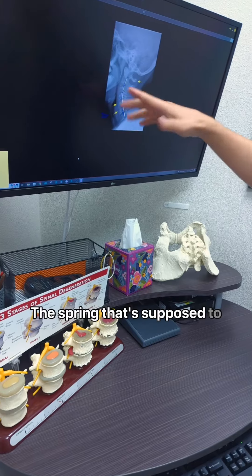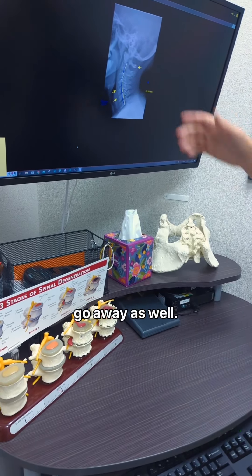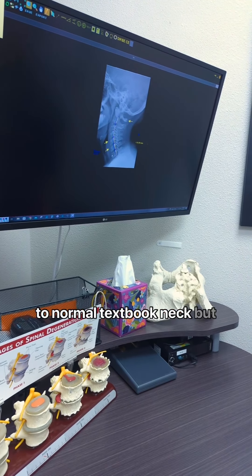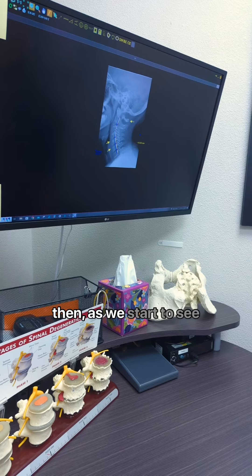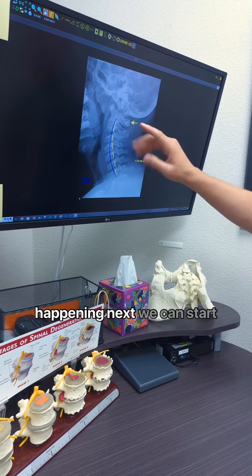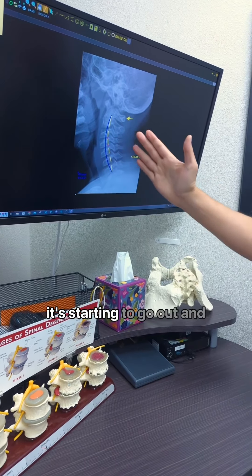The spring that's supposed to help gravity bounce your body up and down is starting to go away as well. So this is a very good close to normal textbook neck, but then as we start to see breakdown, this is what's happening next. We can start to see that curve dwindle — it's still a decent curve, but it's starting to go out.